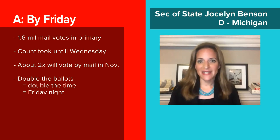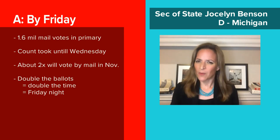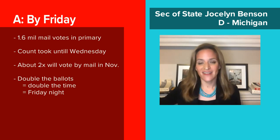So it's actually just basic math. We know already from the August primary, where 1.6 million citizens voted by mail, that it took until about Wednesday night. Probably twice the number of people who voted by mail in our August primary will vote by mail in November. So that means we need twice the time to count those ballots, which takes us to Friday night.